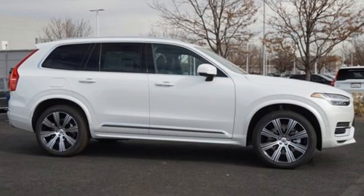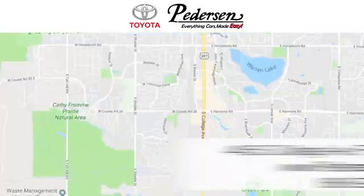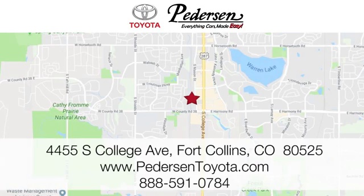The time is now. See it for yourself today. Call, click, or visit us today. We're conveniently located at 4455 South College Avenue in Fort Collins, Colorado, or online anytime at petersontoyota.com.